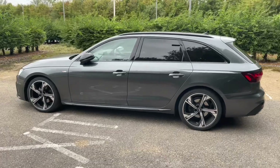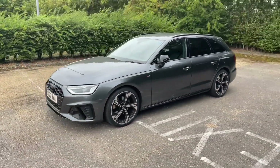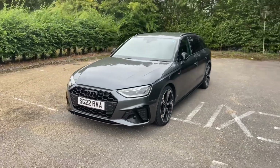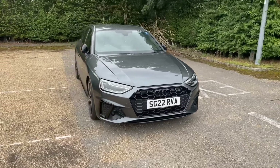Registered in March 2022, this Audi Approved A4 Avant comes in the great Daytona Gray pearlescent paintwork, paired very nicely with its alloy wheels. These are the 19-inch diamond cut five-arm flag design.